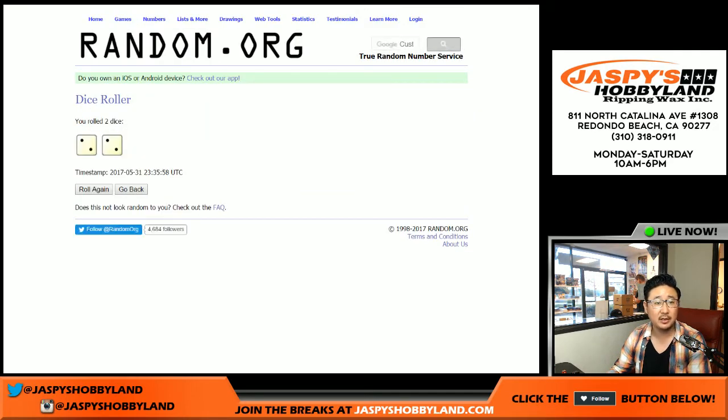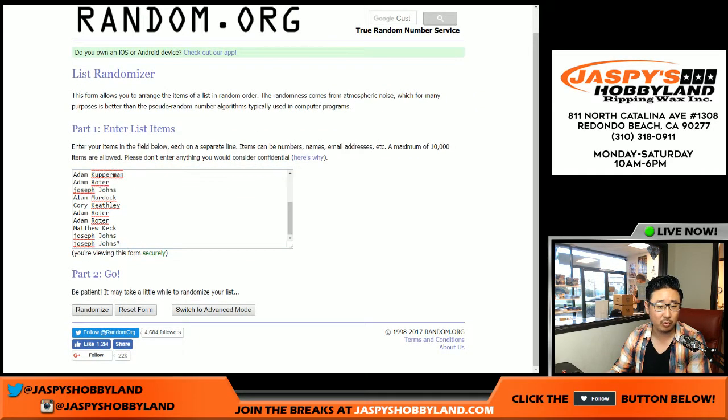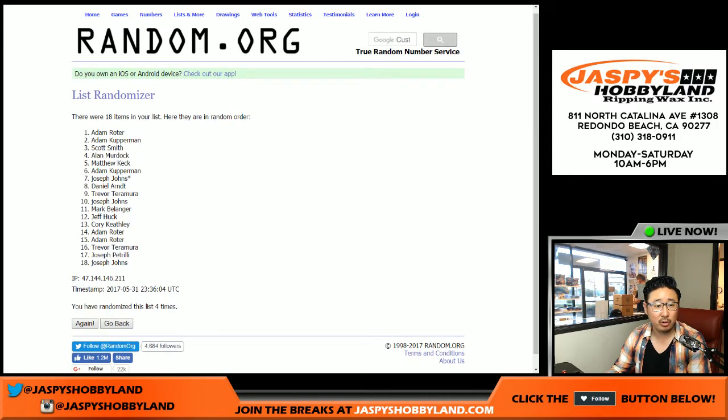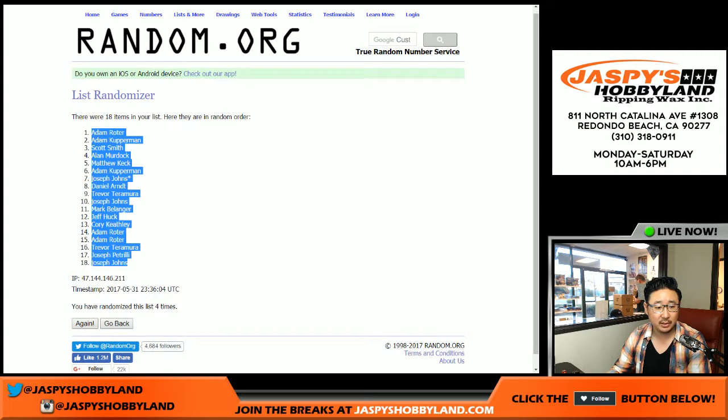Let's roll the dice for both lists. Two and a two — four, the hard way. All right, we got Adam Roeder on the pole. Joseph Johns on the — look at this, we got two Adams, one and two, and then two Josephs, at the 17 and 18 spot.